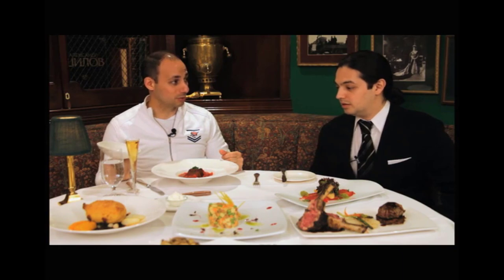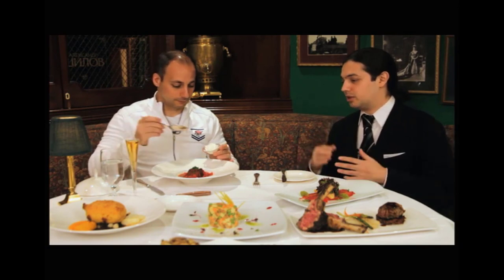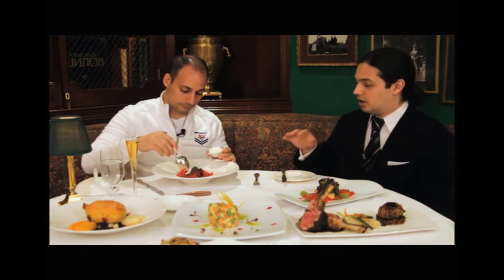You have the braised brisket there. Borscht is typically served like this, but it should always come with a side of sour cream to balance the flavors. It's traditionally served with sour cream, but here we keep it on the side because not everyone likes sour cream — some people are lactose intolerant or on a diet. So this is actually a red borscht, made predominantly with beets, and we serve it with a slow braised beef brisket.